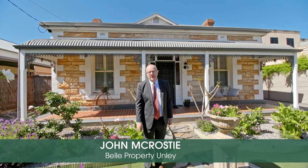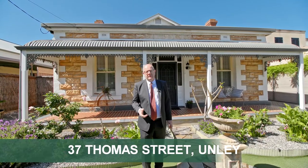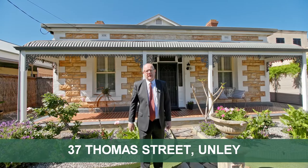Hi, John McCrosty from Bell Property Unley. Welcome to 37 Thomas Street in Unley. It's a classic little sandstone villa, such a terrific location and it's got all the charm and the character. Come inside and have a look.